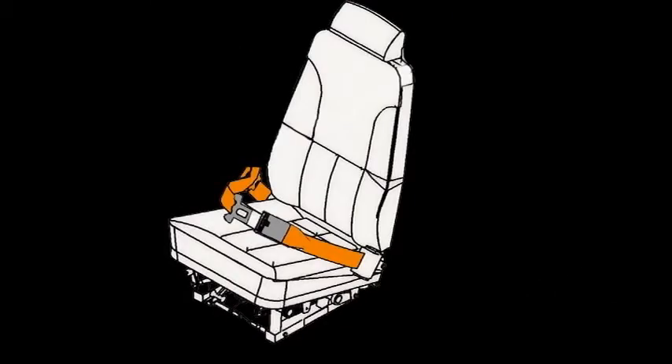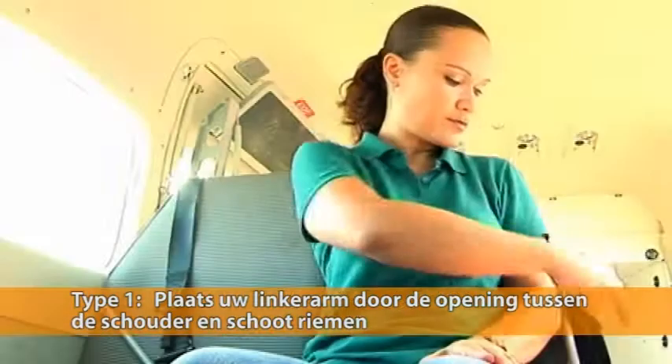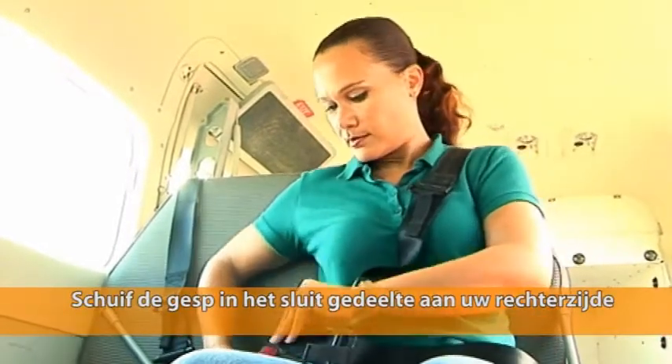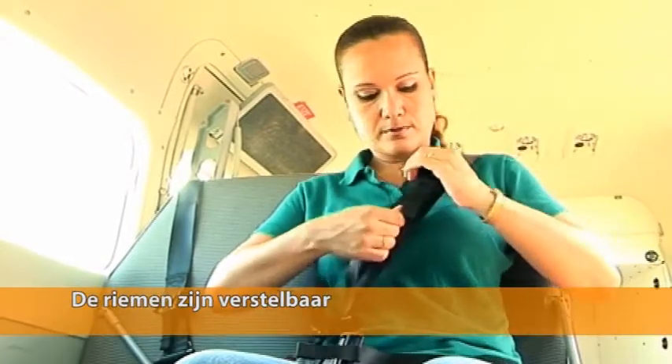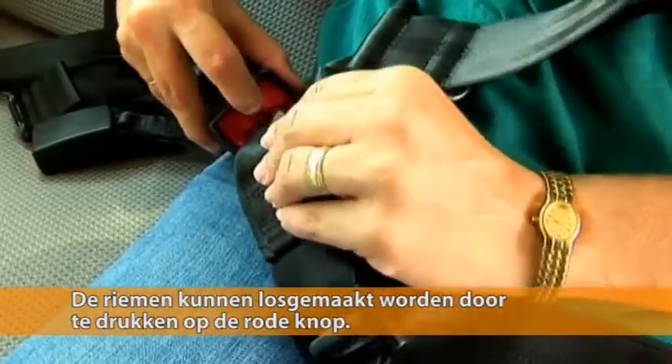The Caravan has two different types of seat belts. On the first type, place your left arm through the opening between the shoulder and lap belt on your left and slide the buckle into the latch on your right. Your seat belt can be adjusted as shown here. This type of seat belt can be reopened by pressing down on the red button, hereby releasing the locking system.